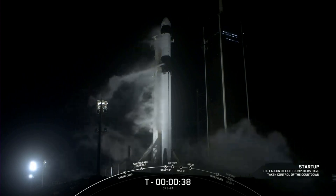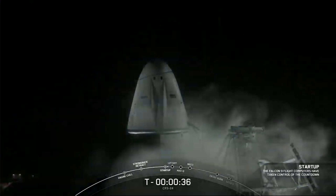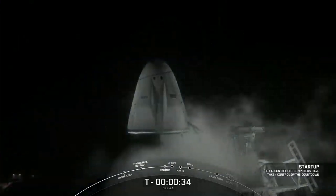That's the launch director calling go for launch. We'll get an all-systems go here in just a few seconds and then we'll listen in to the rest of the count.